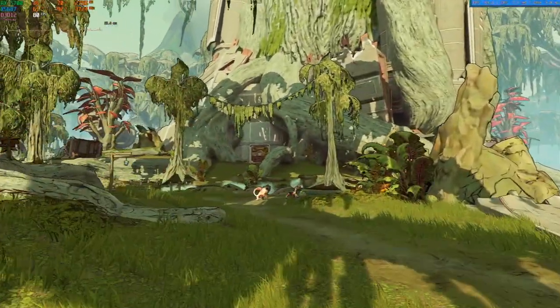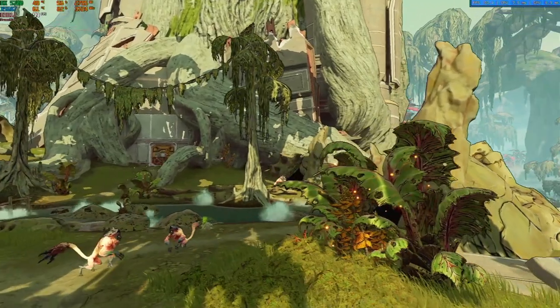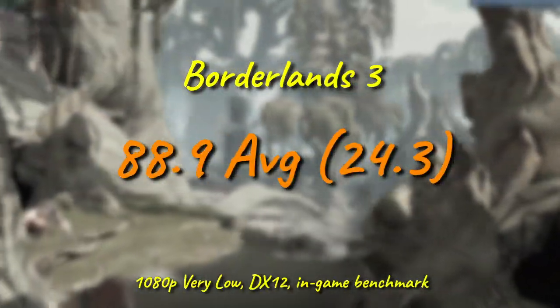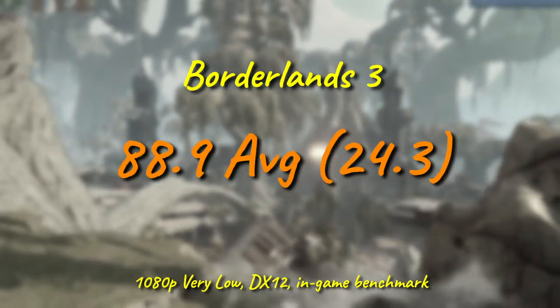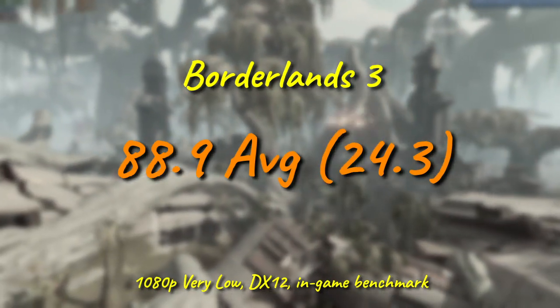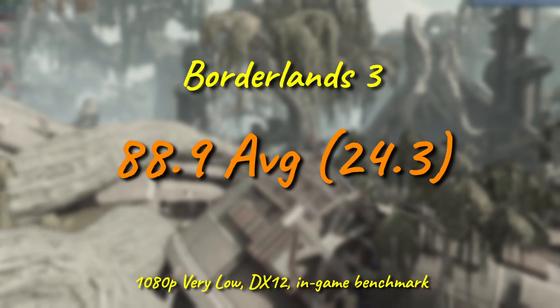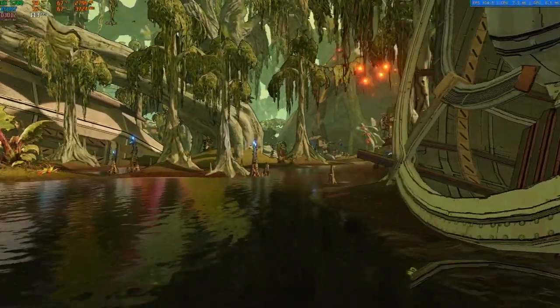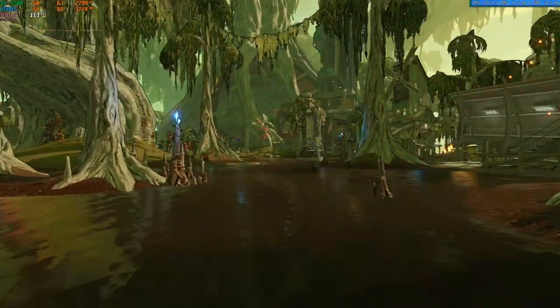Borderlands 3 is a bit of a mixed bag. On the surface, the average looks okay enough, but the 1% low is atrocious and it's incredibly jarring during play. DirectX 11 might be a bit better, but for apples to apples comparisons, we're sticking with DX12. Don't expect it to play this, or Tiny Tina's Wonderlands, or any subsequent title in this franchise on any one of these chips.